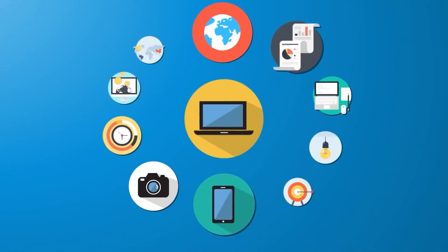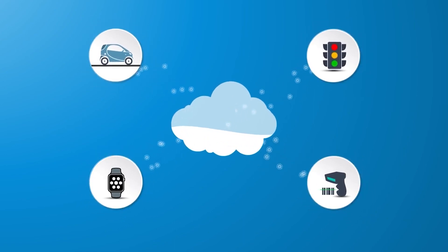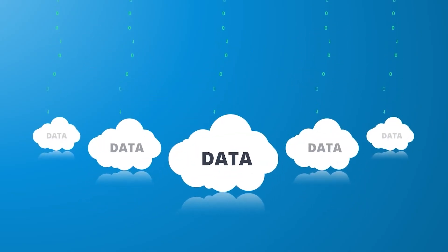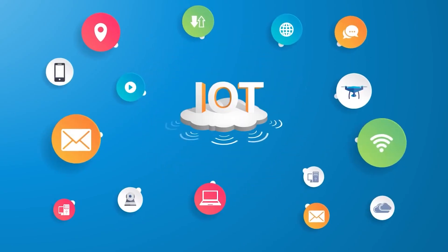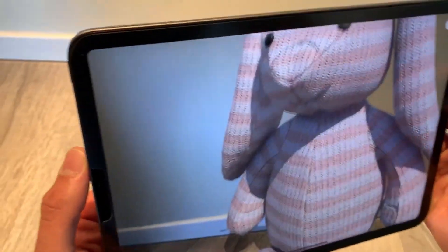IoT is said to provide predictive maintenance, speed up healthcare, improve customer service, and offer various benefits. According to Statista forecasts, an estimated 29 billion IoT devices will be in use worldwide by 2023, creating a massive network of interconnected devices spanning everything from smartphones to kitchen appliances.